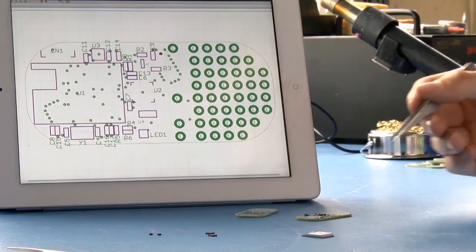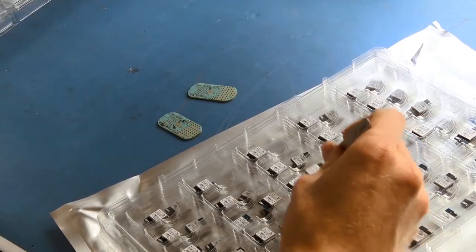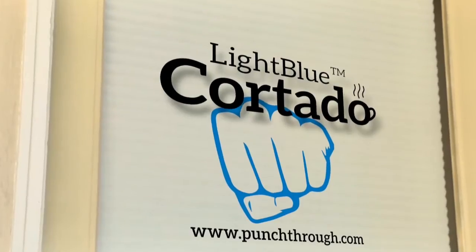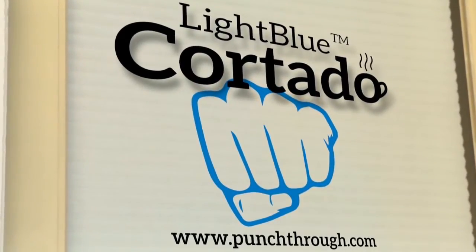Android, Mac, and Windows, connecting your physical things to the digital world. For more information on the Light Blue Cortado, visit Punch Through's crowdsourcing page at launch.punchthrough.com.